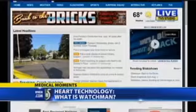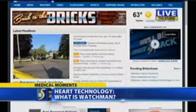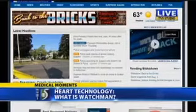If you have any questions, you can give Covenant a call at 989-583-7171 to learn more about the structural heart disease program at Covenant Center for the Heart.